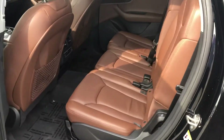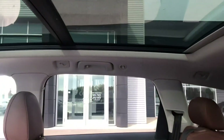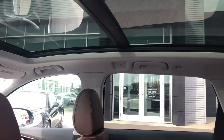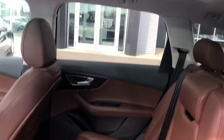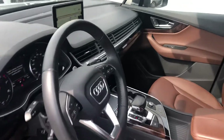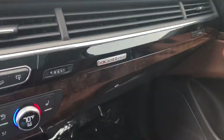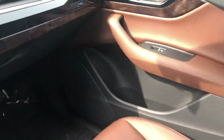The interior is in nougat brown — absolutely gorgeous and in pristine condition. This does have the panoramic moonroof, with a sunroof in the front and moonroof for the back. You've got heated seats and climate control for the rear passengers, along with this beautiful wood inlay, all in fantastic condition.